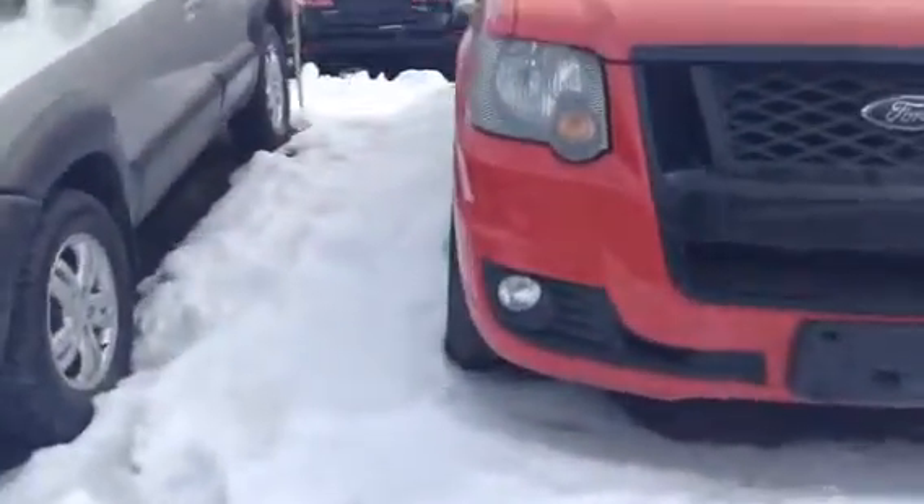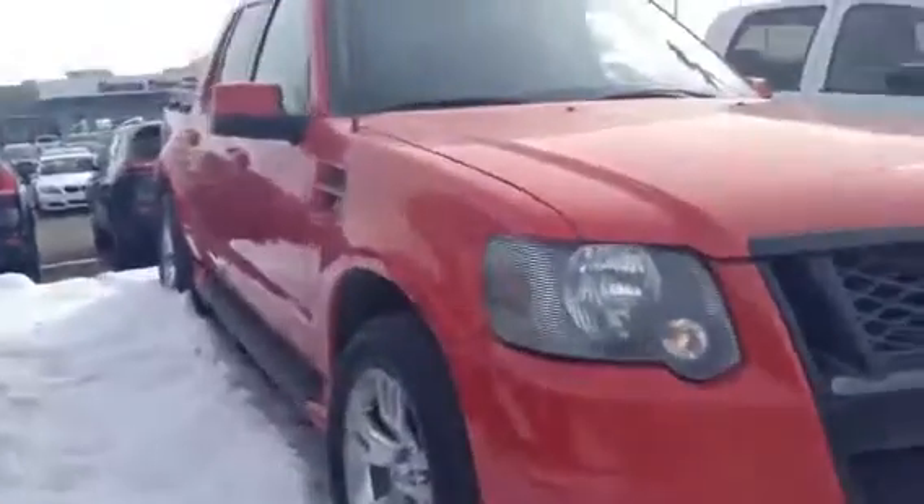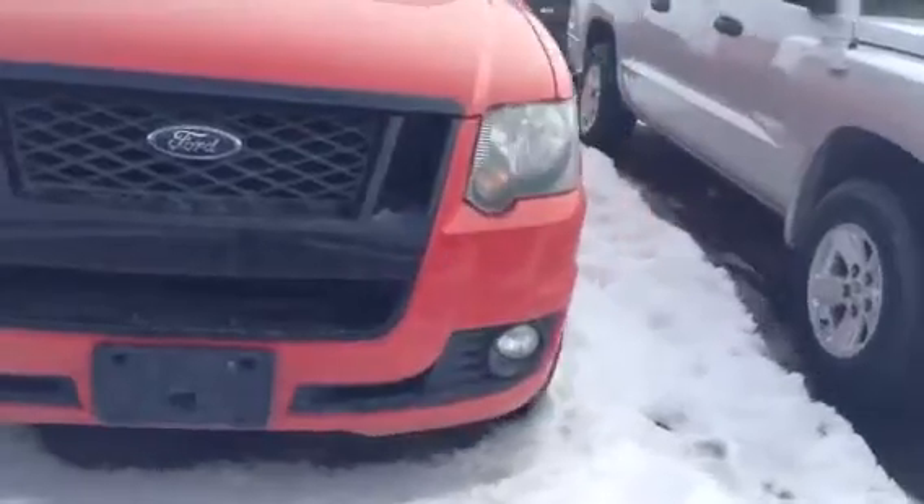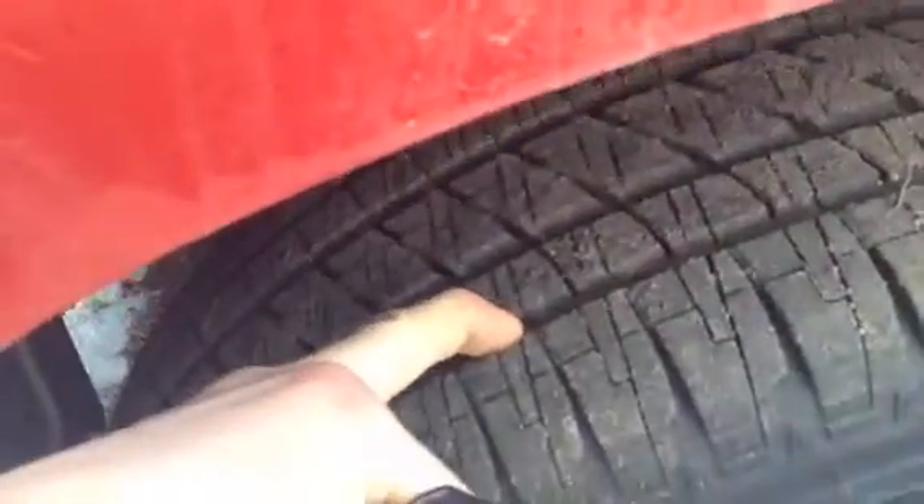I'm going to give you a nice little walk around of the inside and the outside. Coming along the side here you can see the body is very straight, really nice shape. Some fog lights down below obviously, and coming around the side it is sitting on some really sharp larger rims. Nice and chrome, and there is plenty of tread still left on those tires as you can see.